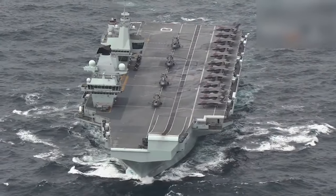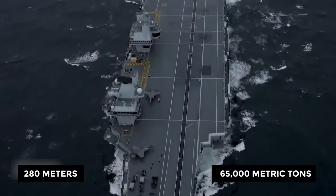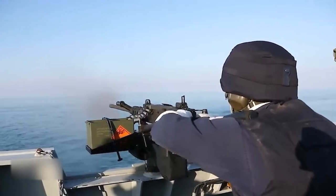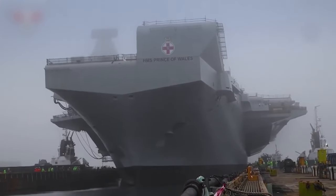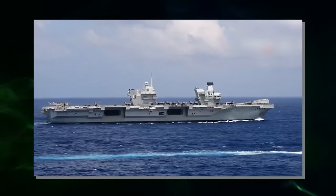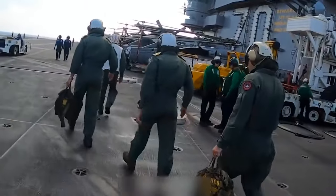The Queen Elizabeth Class carriers are the largest ships in the Royal Navy — 280 meters long and weighing 65,000 metric tons. They have modern tools that permit them to perform many different tasks. Constructed with the help of suppliers from all over the UK, building these ships boosted the economy as well as the navy. The Queen Elizabeth Class carriers show how much the UK wants to maintain a strong and capable military force and protect its interests around the world.